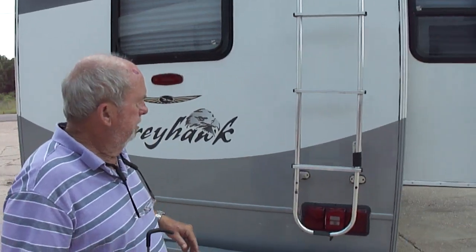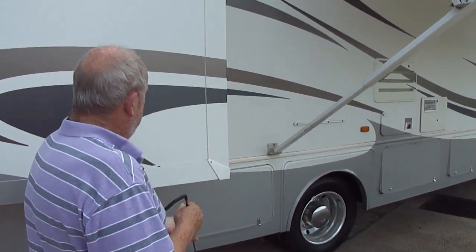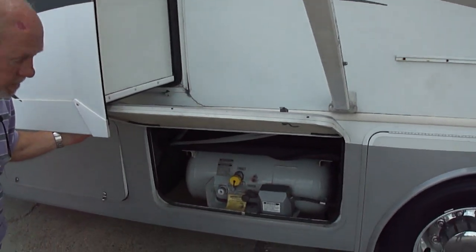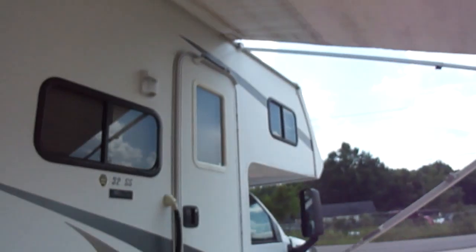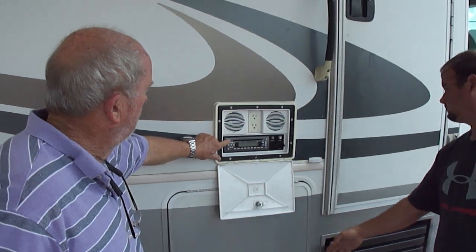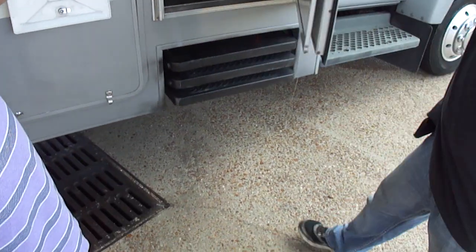Greyhawk. No D-LAM. Stripes are all good. It's got polyethylene storage compartments so you can just rinse them out — you don't have to worry about them rusting. No rust, no issues there. These compartments open up. The awning is perfect. We're moving a little fast here because it is unbearably hot. It's got an outside entertainment center that works. Step works here — triple steps.